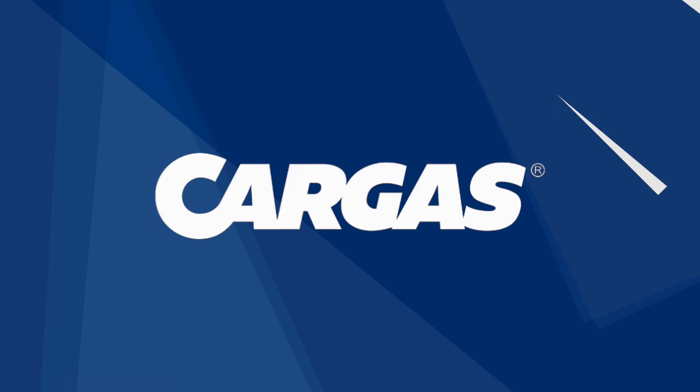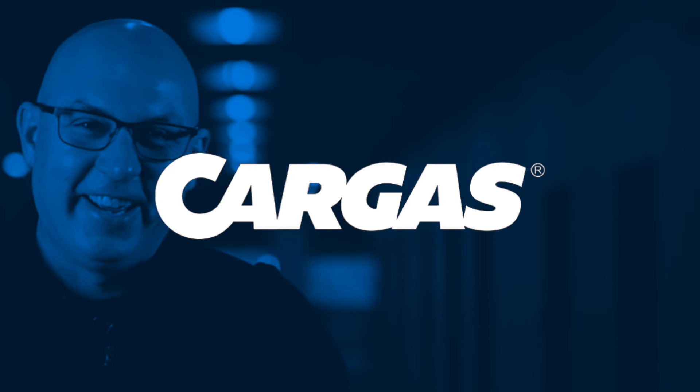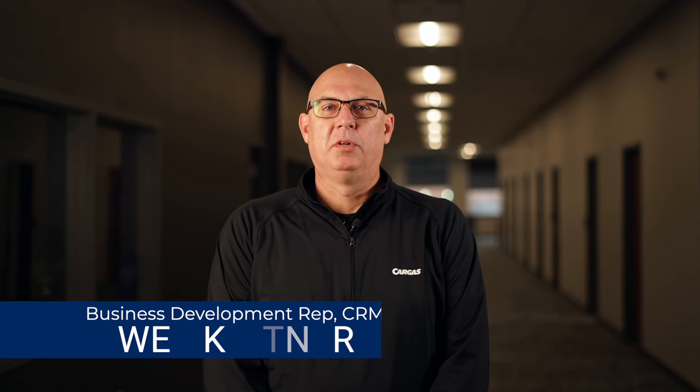If you're an existing customer using Salesforce Classic, a Lightning upgrade might be a smart move. Hi, I'm Wes Kittner, Business Development Representative in Cargis CRM Business Unit.